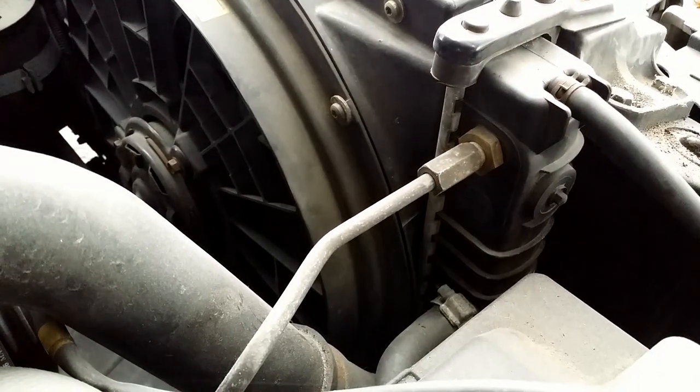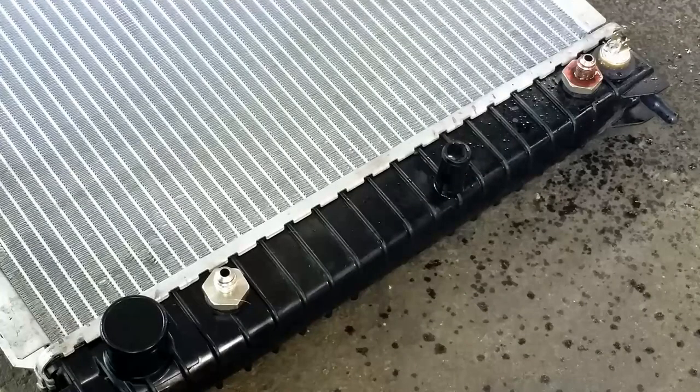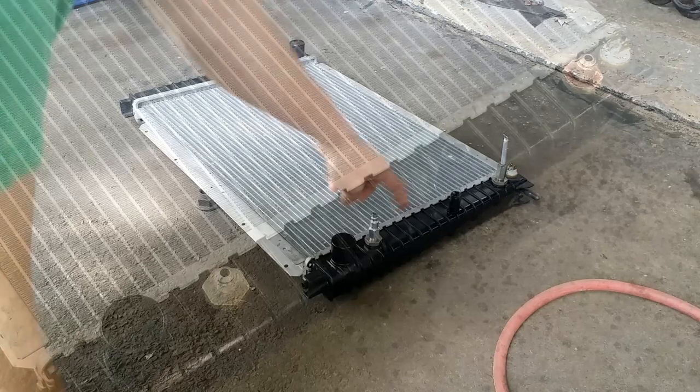Coolant in an automatic transmission will destroy its internals. A little over a year ago, I changed a cracked radiator. The car was not driven much due to the COVID lockdown. I thought it was too early for the radiator to fail, so I investigated what was going on.